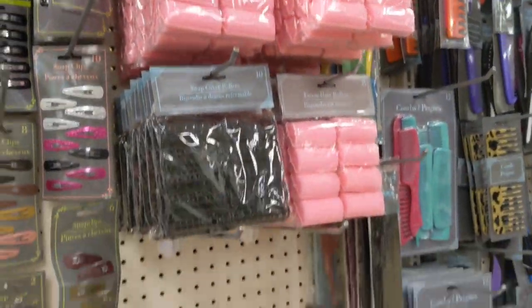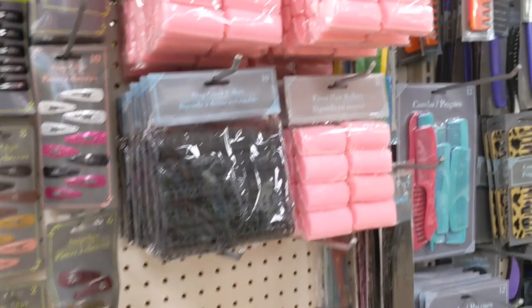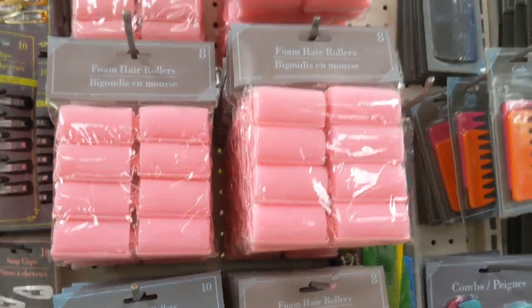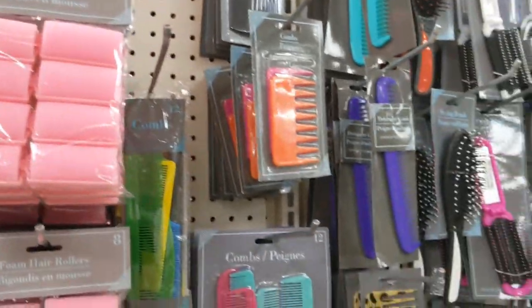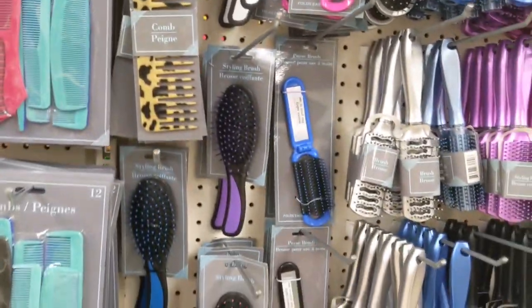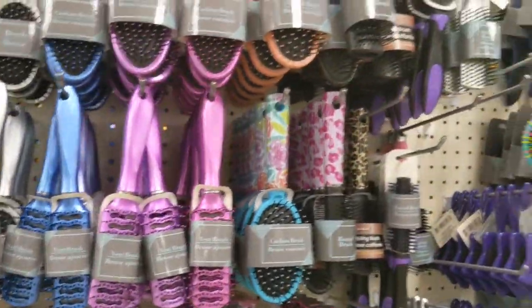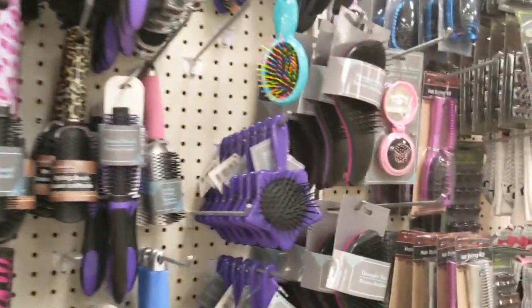Oh, those old foam rollers! I remember rolling my hair - I would wash it at night when I took my bath. We didn't have a shower where I grew up. I would roll it and then sleep in those rollers, or try to sleep in them - that was not very comfortable at all!